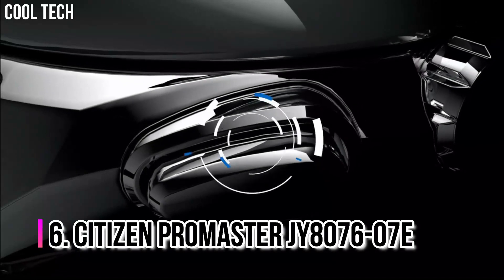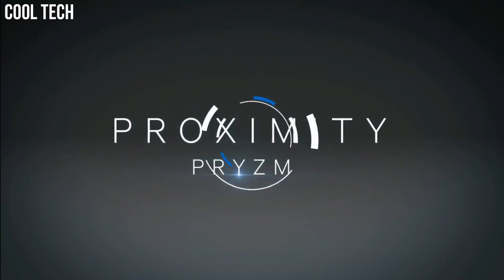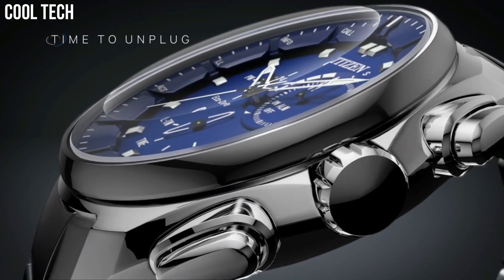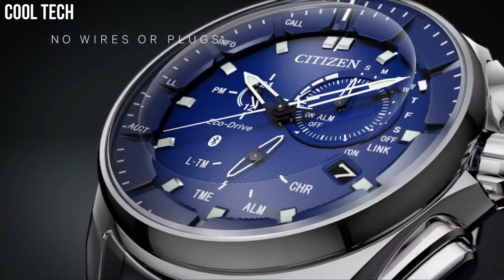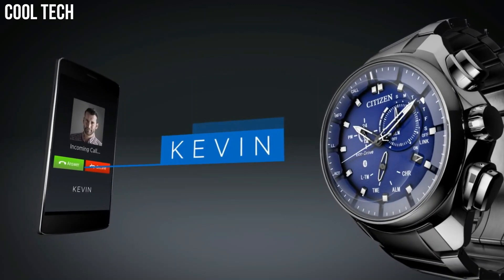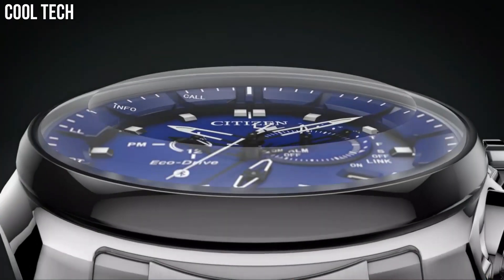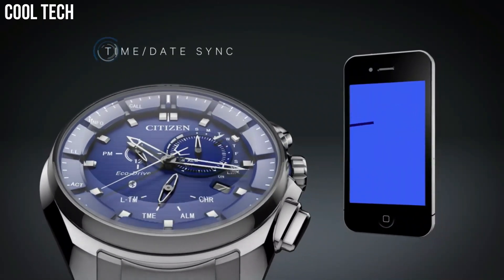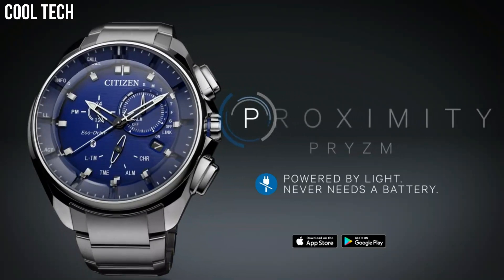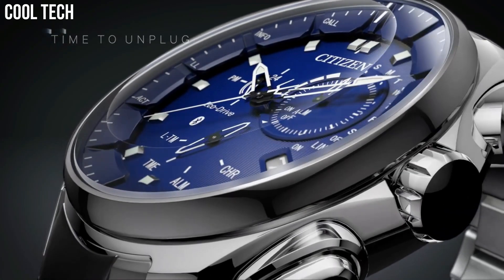Number 6: Citizen Promaster JY8076-07E. The EcoDrive Proximity Prism requires zero wires or plugs for charging. Powered by light, it is a smarter watch for the tech-savvy consumer with Bluetooth compatibility to iOS and Android. Features include a perpetual calendar, 12 and 24 hour time, dual time, alarm, power reserve, light level indicator, time and date sync, phone search, and visual vibration alerts. Band color silver tone, dial color blue, bezel material stainless steel.